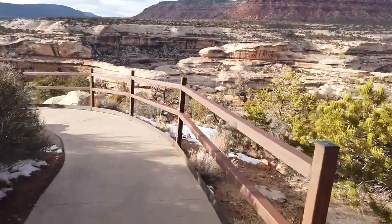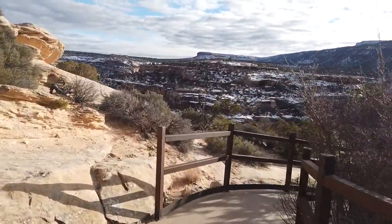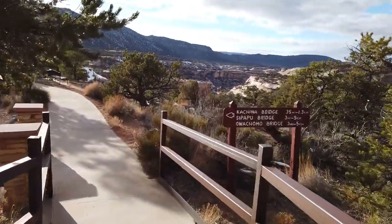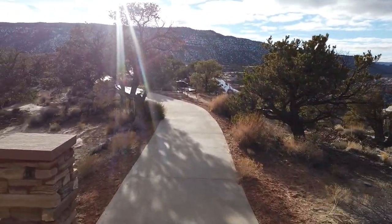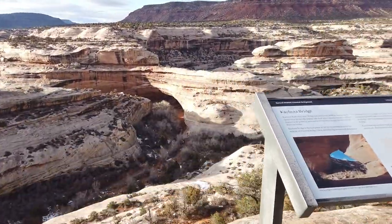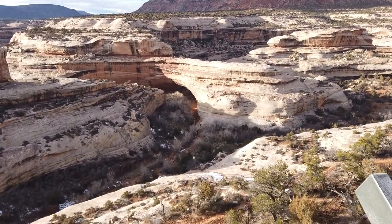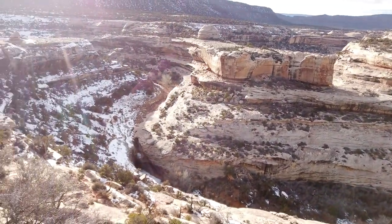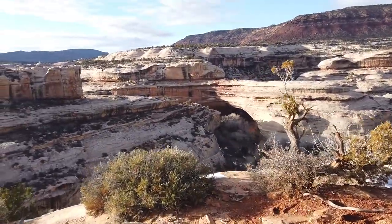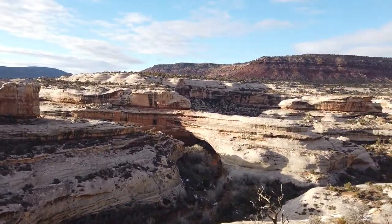We are walking to our next natural bridge — Kachina Natural Bridge. Don't always get my pronunciations right, but what can you do? It's a paved sidewalk to an overlook to see the bridge and then a 0.75-mile hike to go stand underneath it. Pretty beautiful backdrops in all these canyons.